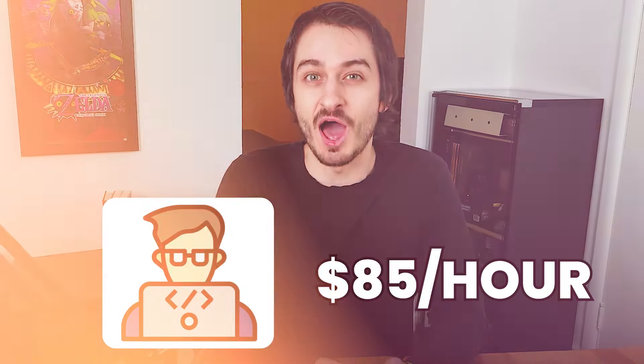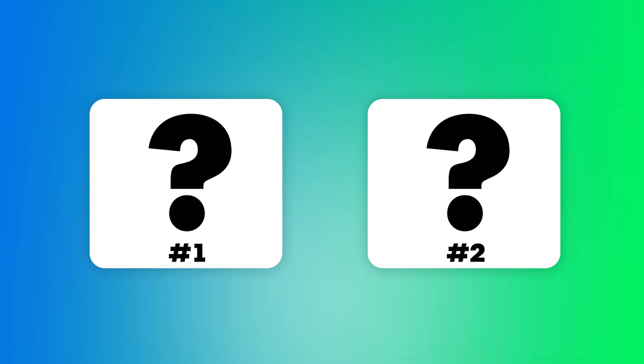Hi, my name is Alec. I'm a freelance web developer and I charge $85 an hour for my time. In this video, I'm going to share with you how you can make your first $100,000 on Upwork. You actually need only two things and I'm going to share with you what those things are in this video. So let's get started.